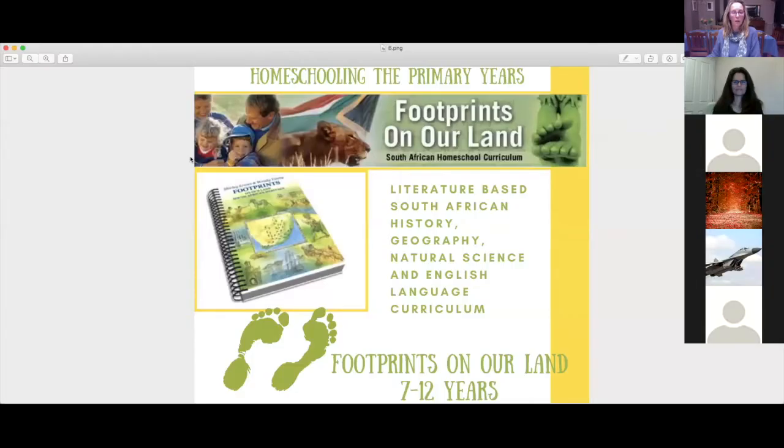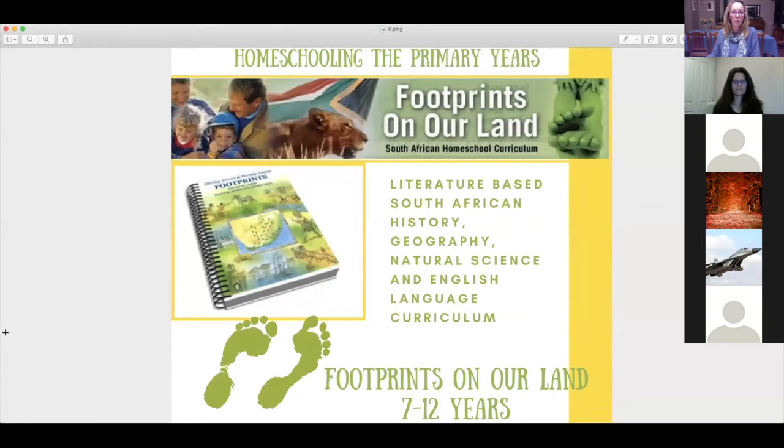Now we're looking at history. We're going to quickly look at Footprints on Our Land — our South African history curriculum — and also cover world history options. This is still within our discretionary studies section. Shirley will give us a run-through of the Footprints program for parents who are interested.